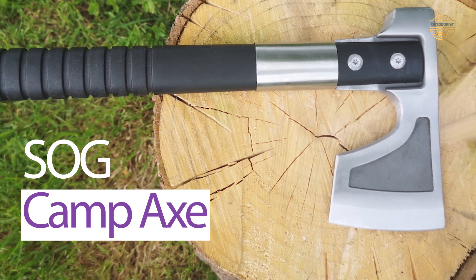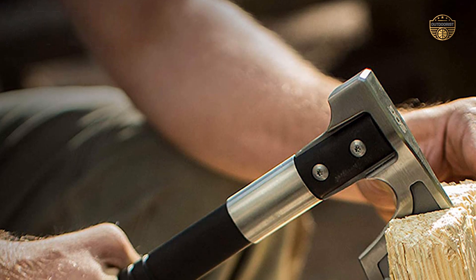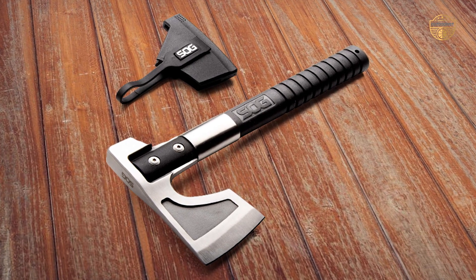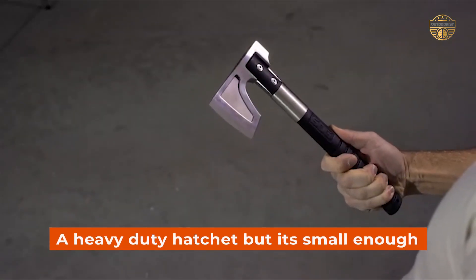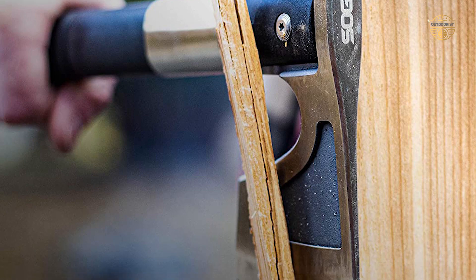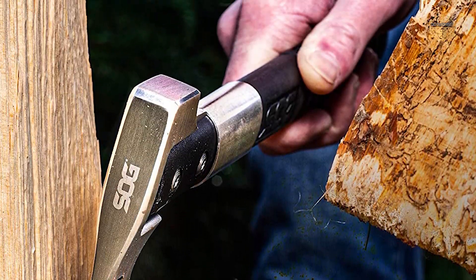Number 5. SOG Camp Axe. This is a great little hatchet for anyone that wants to enjoy the outdoors while still maintaining an eye on camp security. This little survival tool has a very nice weight to it so that you feel like you are holding a heavy-duty hatchet, but it's small enough to fit in your pocket or even inside your backpack. You can easily use this hatchet with either your right hand or your left hand, and it is also comfortable in the hands when you need to use it.